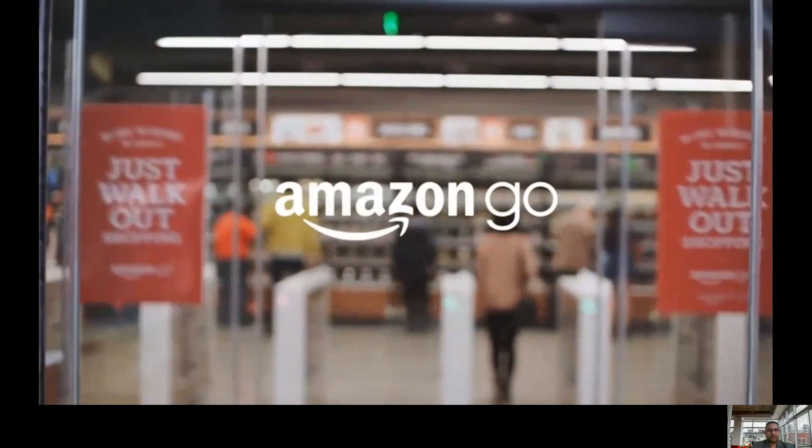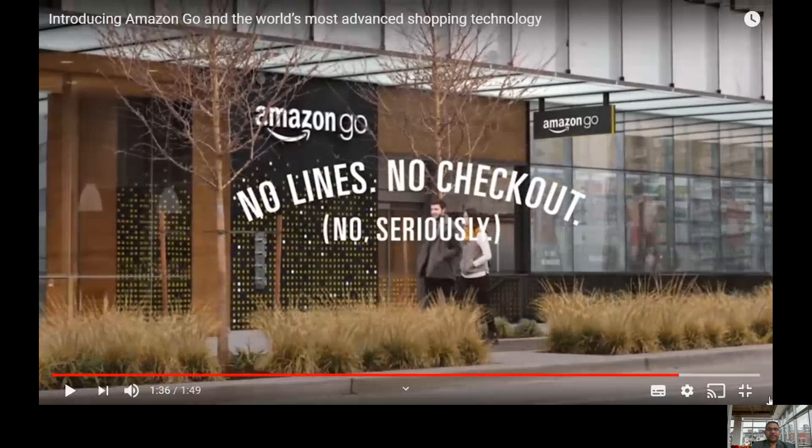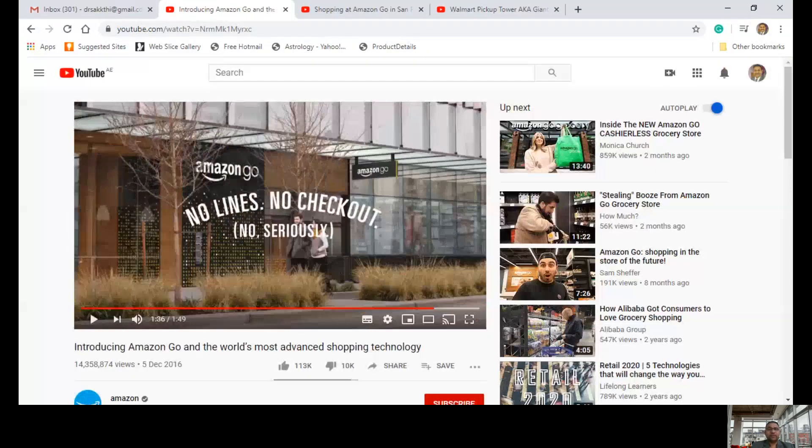Amazon Go. No lines, no check-out. No, seriously. If you see this video, it clearly shows the ingenious technology used by Amazon to give a seamless experience to consumers. But when Amazon released the demo video, people were wondering whether it would be a reality because it looks like science fiction. Now we see another video, as Amazon launched Amazon Go stores two years back. Let us see the real life experience of the same, which is very important.